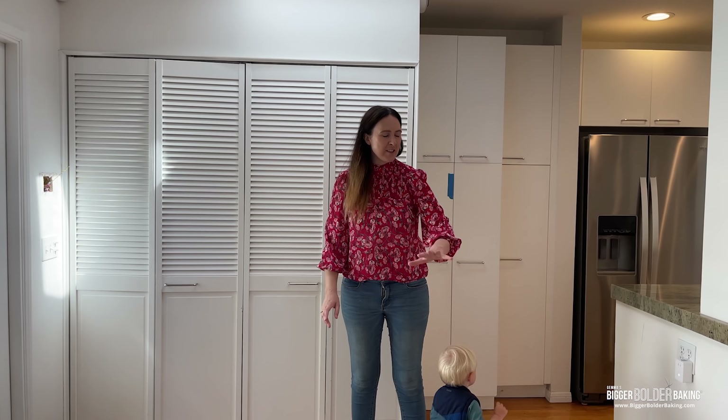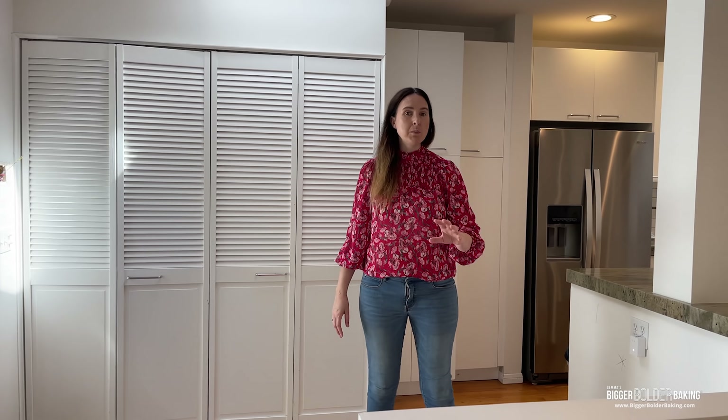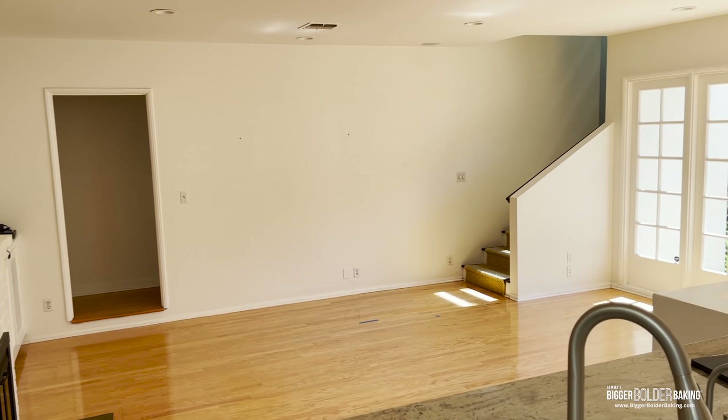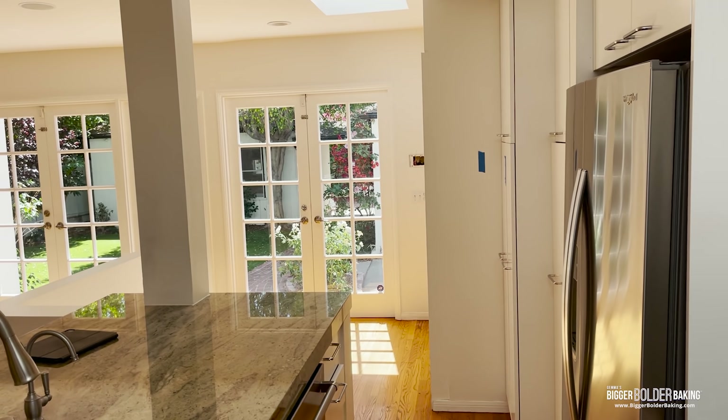I'm really excited about this area because we're going to put in a breakfast nook — built-in seating and a little table. Even though we have the dining room out there, this is where I see most of the meals happening. It's up against this lovely big French door with loads of light coming in, and it just makes me very happy.